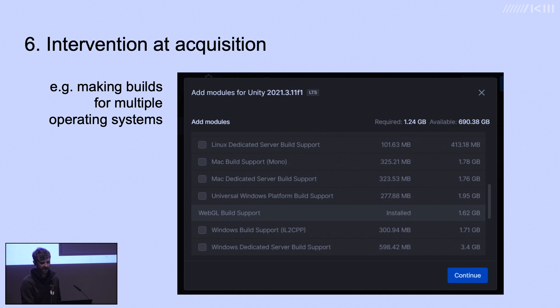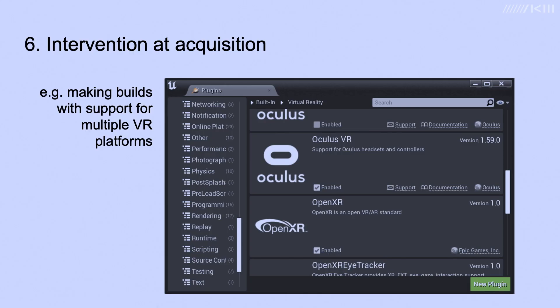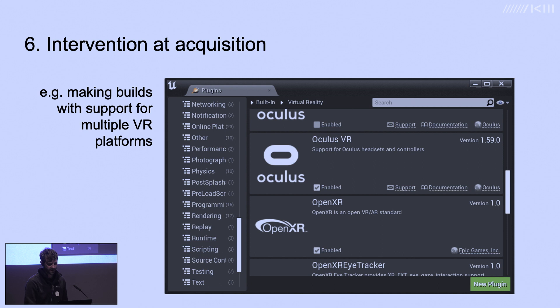In addition to considering multiple operating systems, we can also add support for multiple VR platforms — most importantly OpenXR. In Unreal Engine's plugin window you can add support for different VR platforms. The idea is that if we do that now, we open up more options for future preservation pathways.